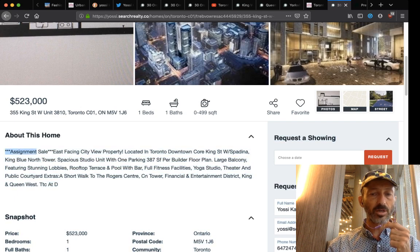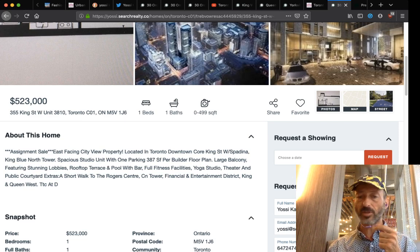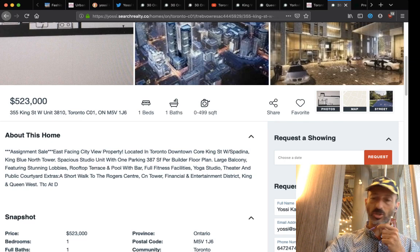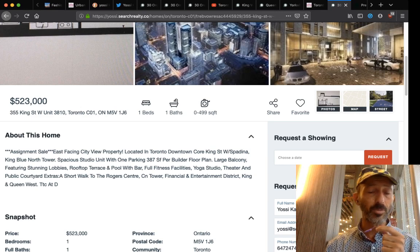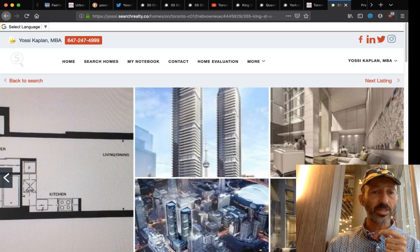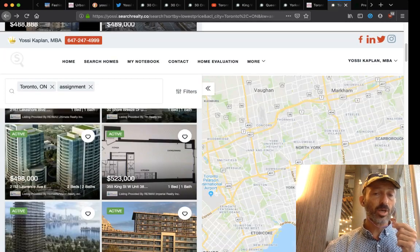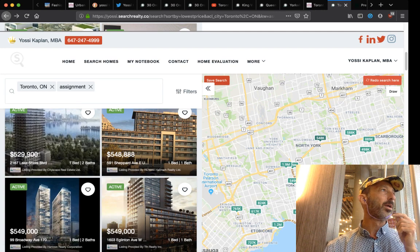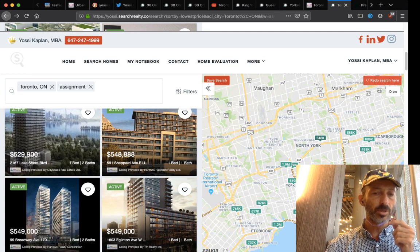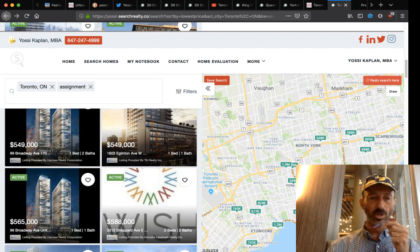If you really want that studio, consider offering lower — maybe $480,000 or $450,000. Worst case they say no; best case you negotiate. A lot of people focus solely on buying assignments. Even if you can buy just one condo, that's a start. Once you get to three, you start making real money. A broker keeps telling me: once you have 10 condos, you're free — you can quit your job and run the business on rent income.